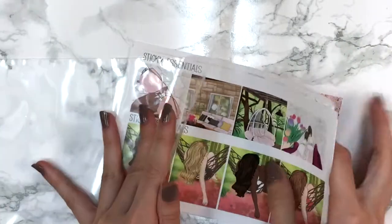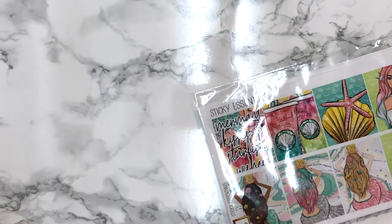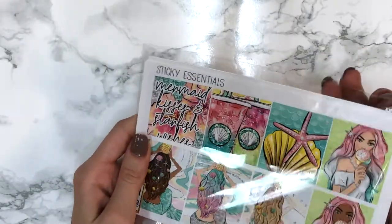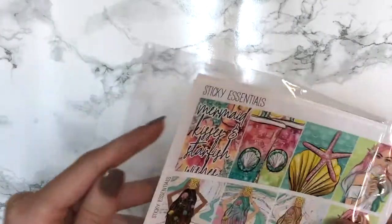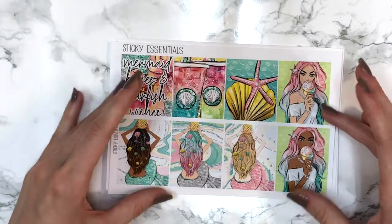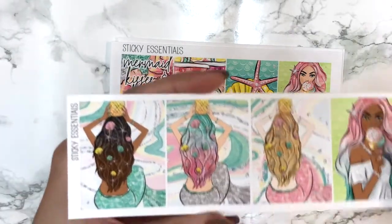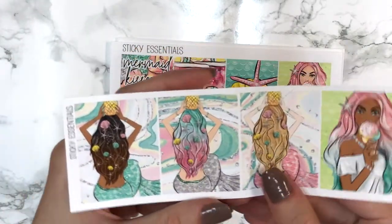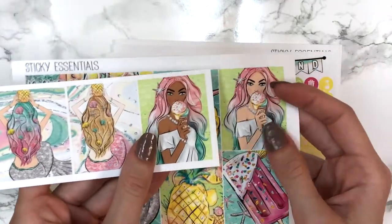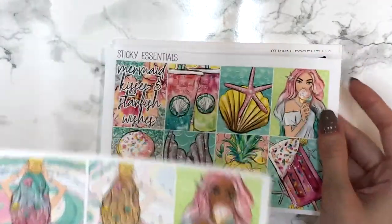The last item from Sticky Essentials is the Mermaid Kisses and Starfish full kit that Delilah just sent because she's so sweet. It comes with the girl boxes - three girls with a watercolor marble background. You also get this girl with a dark skin tone in case you want to swap out the kit one, which I think is super thoughtful and nice of her to do.